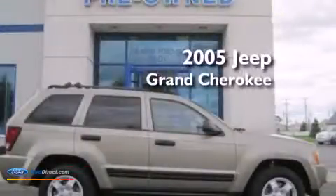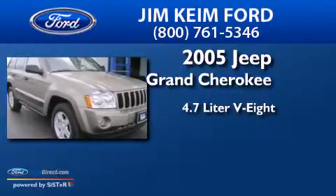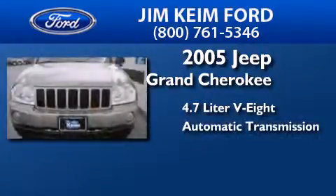This is a 2005 Jeep Grand Cherokee. It has a 4.7-liter 8-cylinder engine, automatic transmission, and 4-wheel drive.